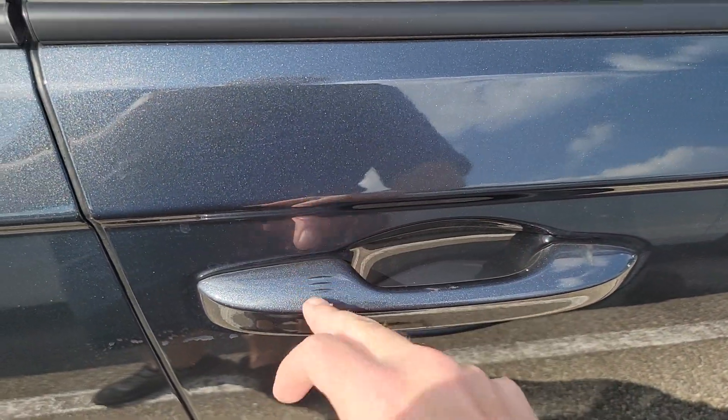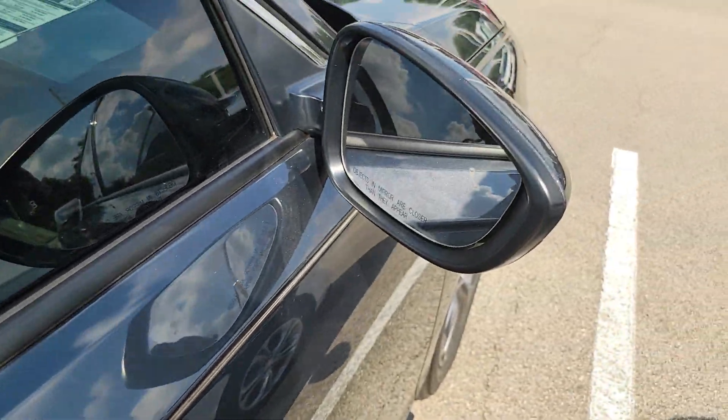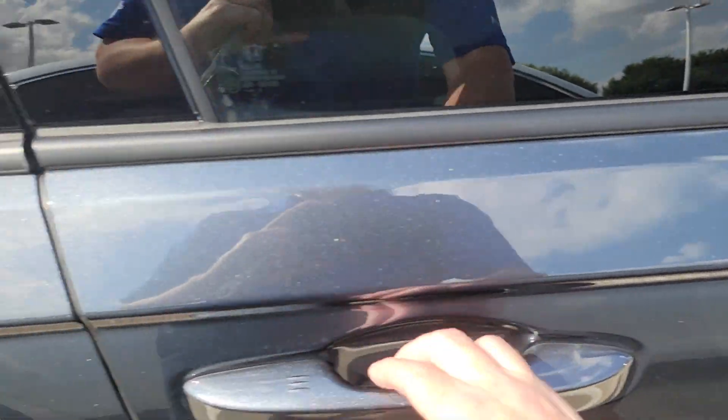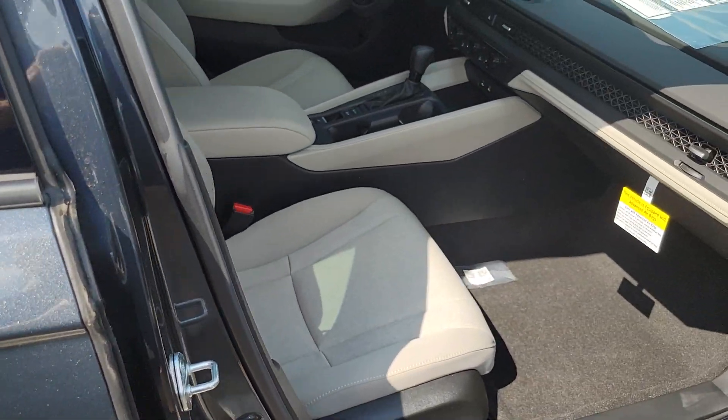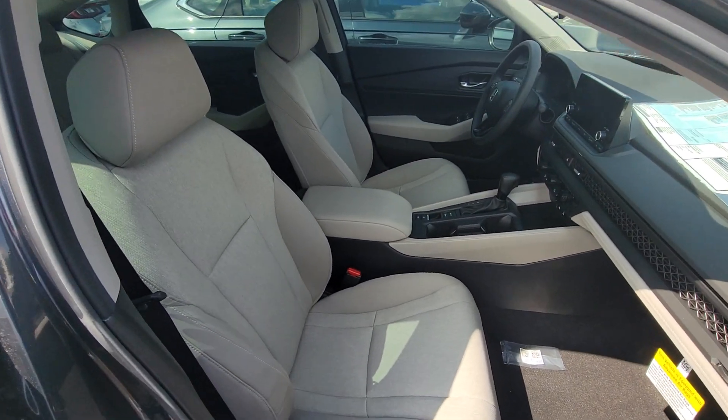You've got keyless access, so you just put your hand on the handle to unlock it, or tap it there to lock — you'll hear it beep. There's blind spot protection in the mirrors, which will light up if somebody's in your blind spot. And this one has a beige interior, which looks really nice.